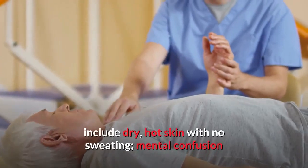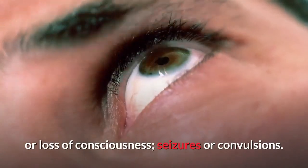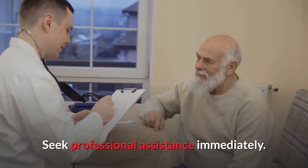Symptoms of heat stroke include dry, hot skin with no sweating, mental confusion or loss of consciousness, and seizures or convulsions. Seek professional assistance immediately.